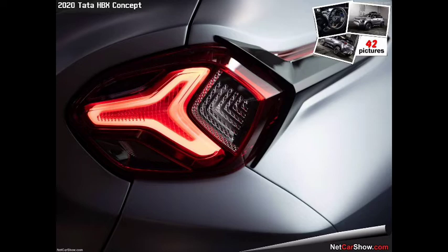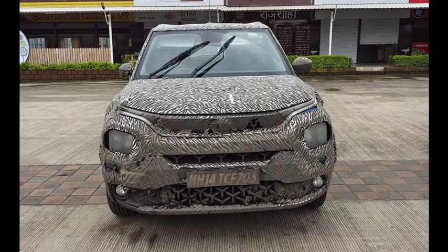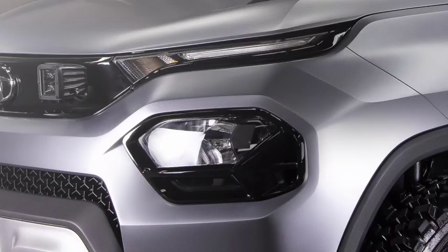The rear is Nexon-like. People will have to compromise on the front as well — in front you will have halogen lights. It will be HD but still halogen. In the upper variants, these lights can be LED.